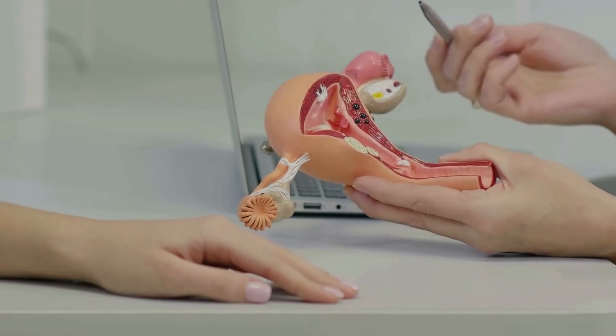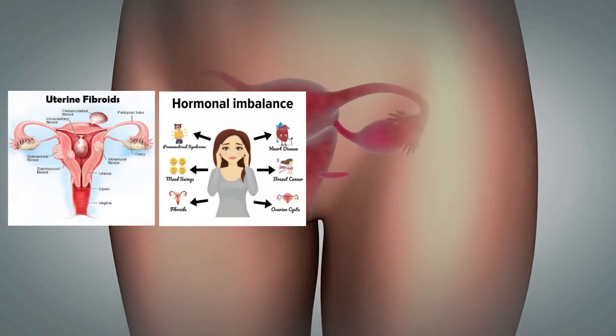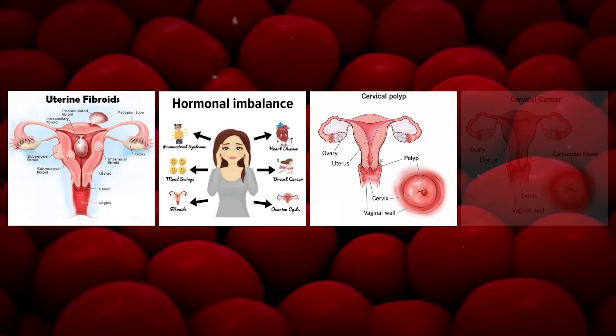However, many other factors go into developing menorrhagia, such as uterine fibroids, hormone imbalances, polyps, and even cancerous tumors.